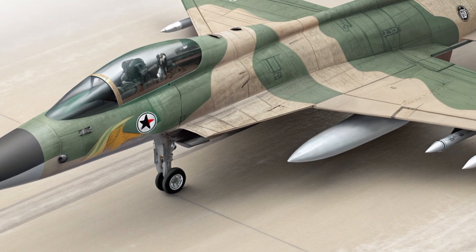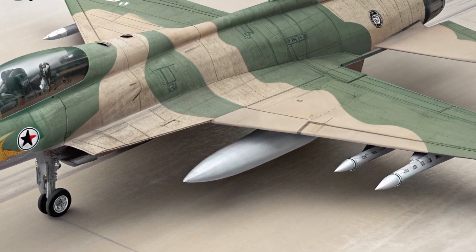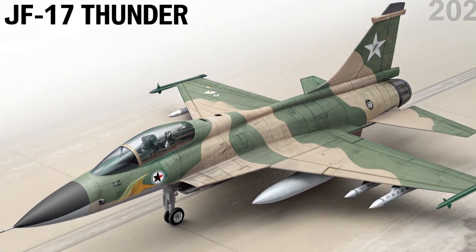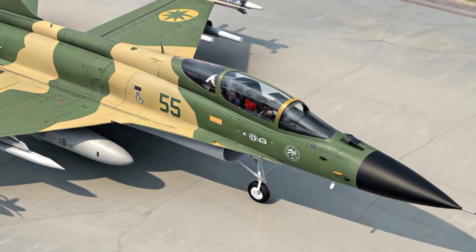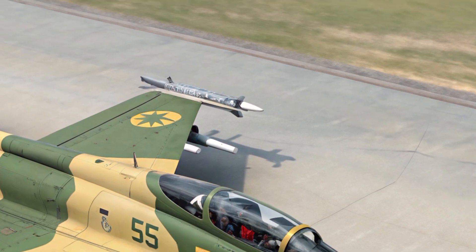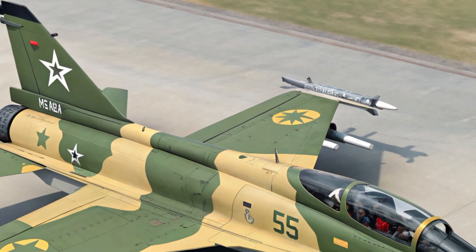The JF-17 is also export-friendly, without the political restrictions often attached to western arms deals. This makes it a highly attractive option for emerging air forces looking to bolster their capabilities quickly and affordably.